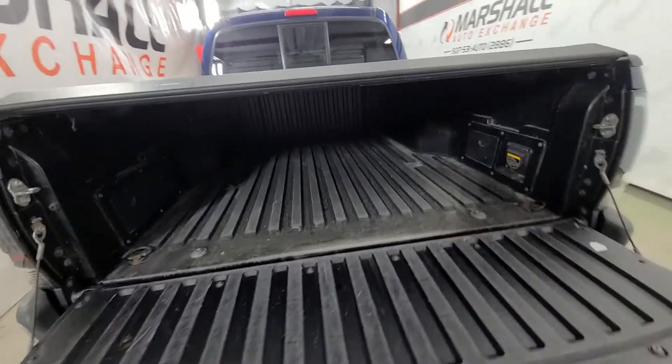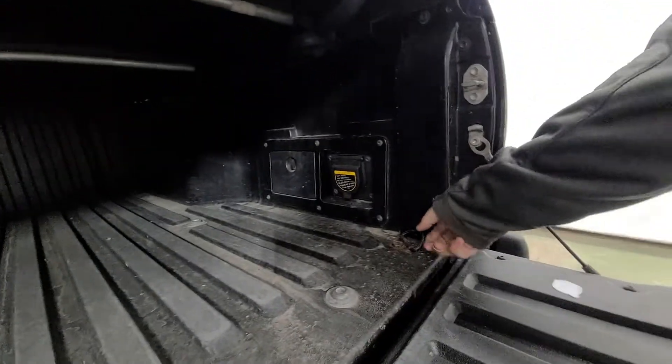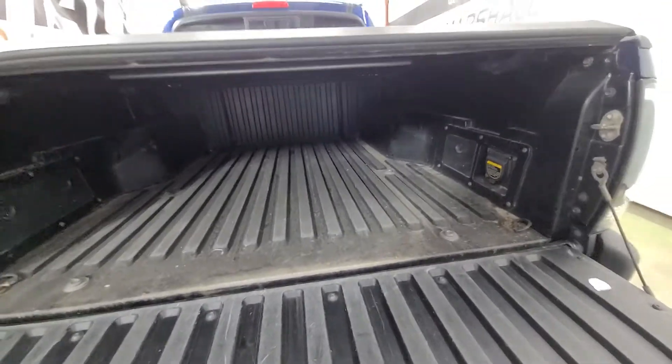Inside the tailgate, Toyotas are unique in the sense that you've got a power outlet in here — nice feature. There's also a nice strong access cover and tie-down hooks inside the box, which are handy. Just a nice design by Toyota.